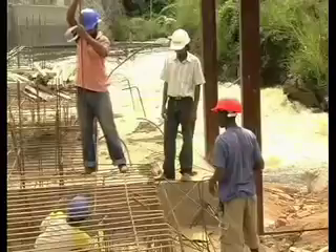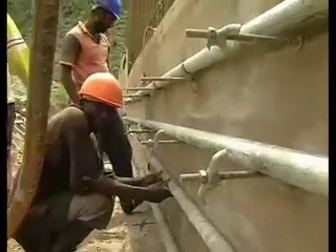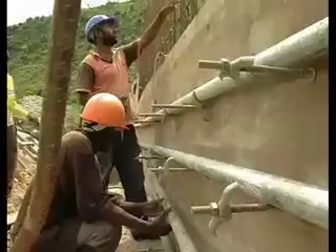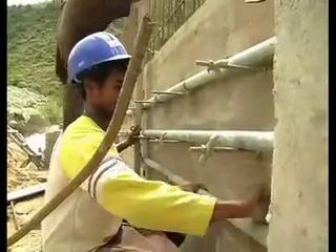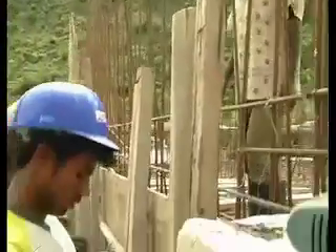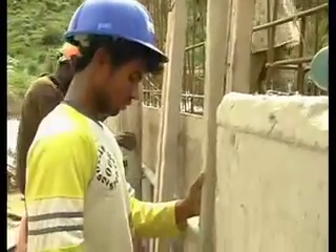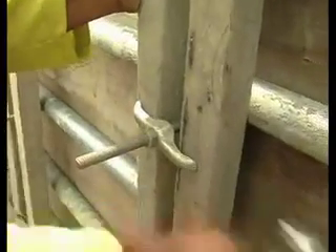This Weir is called a buttress wall. First we construct these walls, then we are backfilling with stones to take the stability of this Weir. You can see that there are some workers doing steel works — that is the steel work for the Weir base. We are still under constructing this Weir.